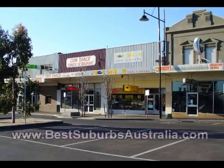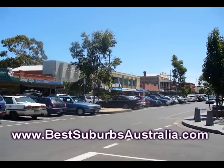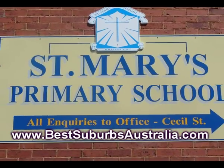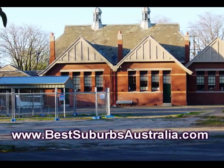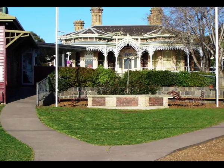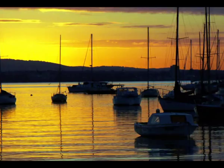The main shopping centre is in Ferguson Street, which makes a nice change from shopping malls in the outer suburbs. Schools are well catered for in Williamstown, with Westbourne Grammar claiming a 100% pass rate for Year 12 VCE.